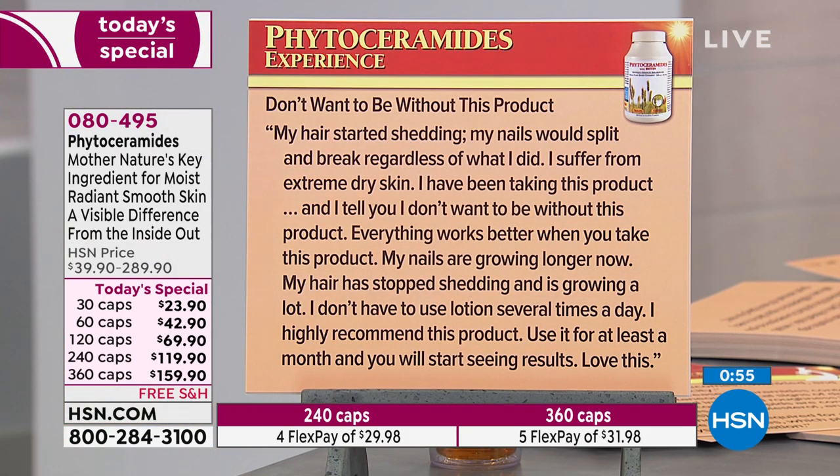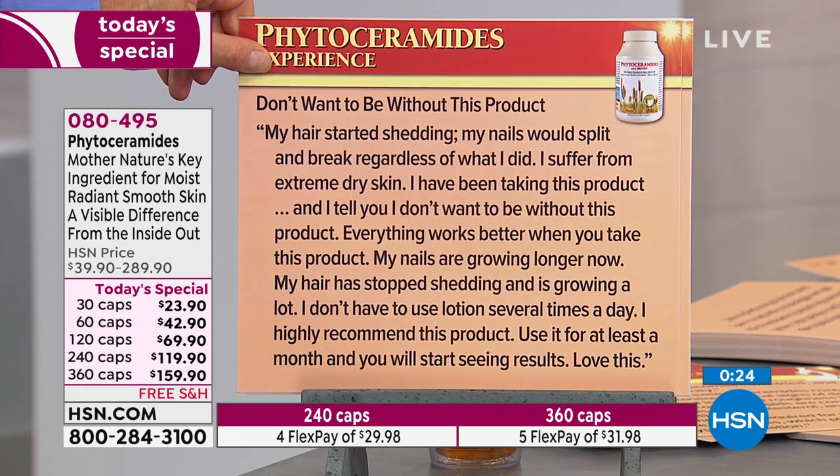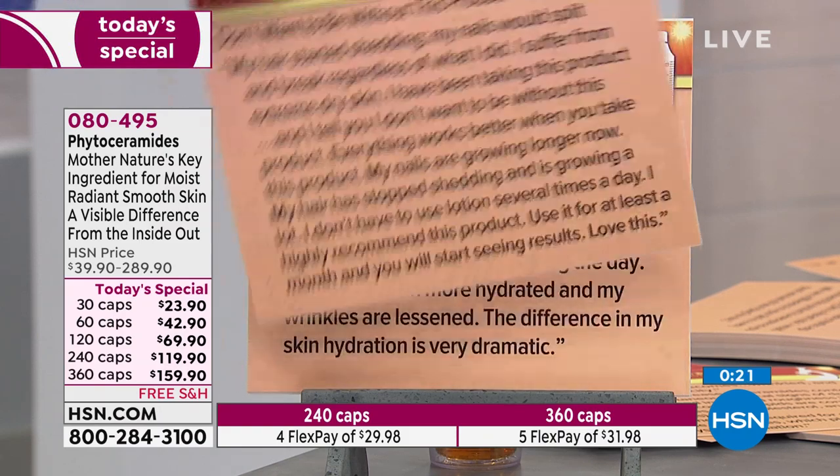Don't want to be without this product. My hair started shedding, my nails would split and break regardless of what I did, and I suffer from extreme dry skin. I've been taking this product and I will tell you — I don't want to be without it. Everything works better. My nails are growing longer now — fats are incorporated into our nails and are an important part of nail structure. My hair has stopped shedding and is growing a lot. I don't need lotions several times a day. I highly recommend this product — use it for at least a month and you will start seeing results.